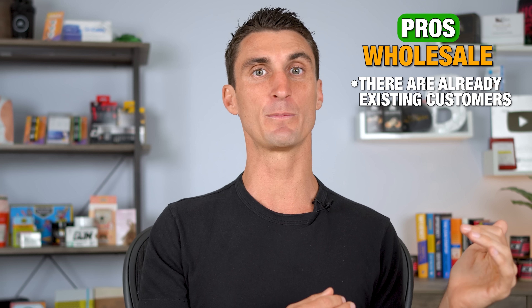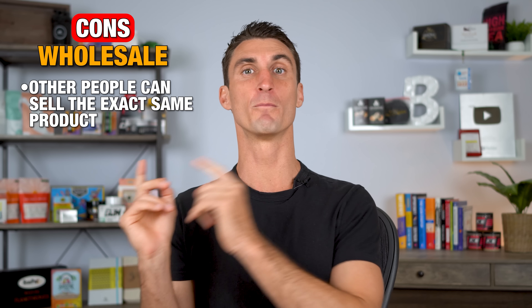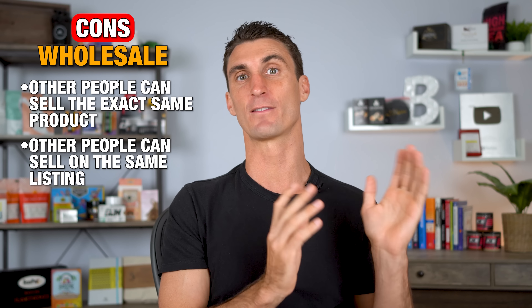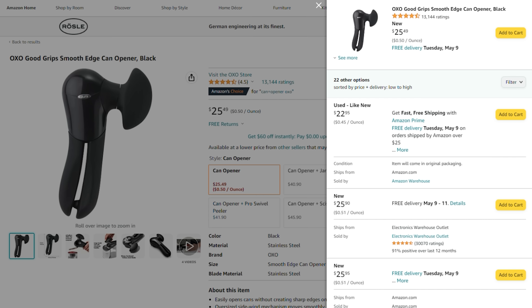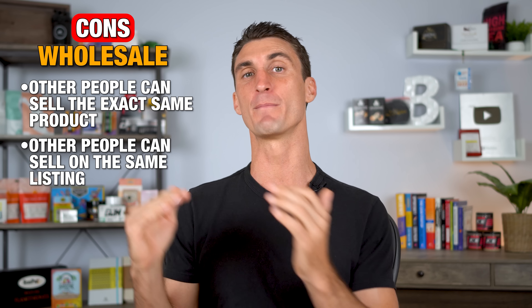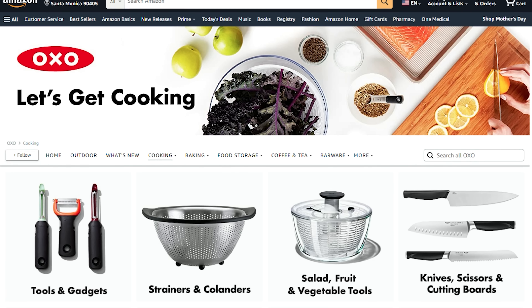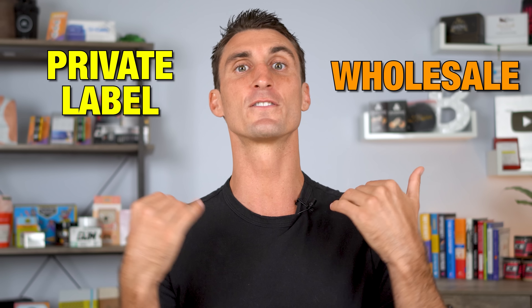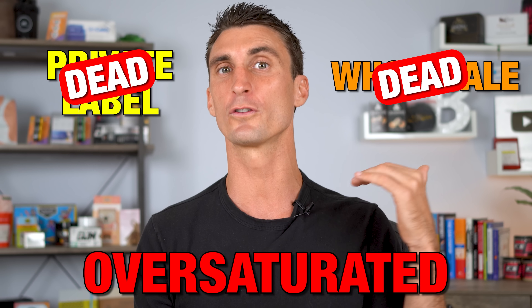With wholesale, the pro is when you buy a wholesale product, there's already people buying this exact same product on Amazon. But the big con with wholesale is there's nothing stopping other people from buying the exact same product as you and selling that product on the exact same listing. On top of that, there's nothing stopping manufacturers from cutting you off and selling their product directly on their own Amazon listing. And both of these ways of selling on Amazon are dead, in my opinion, because they're oversaturated.